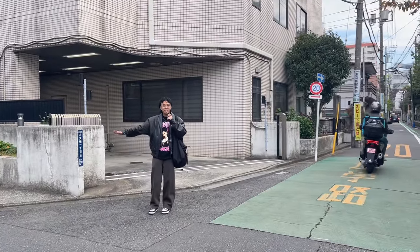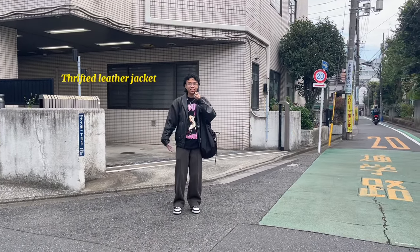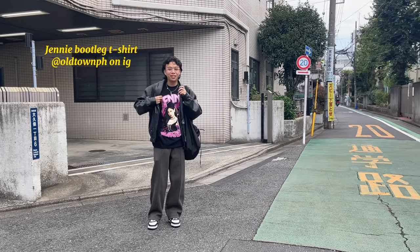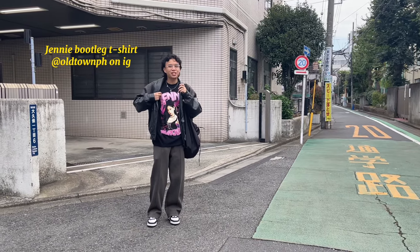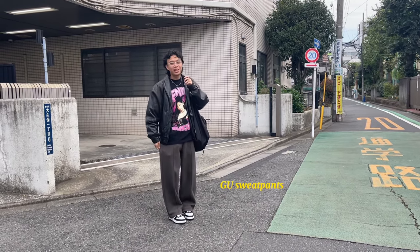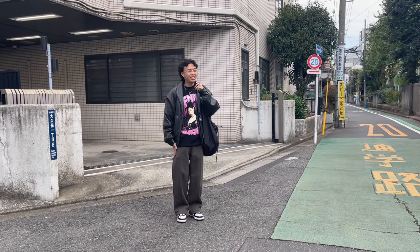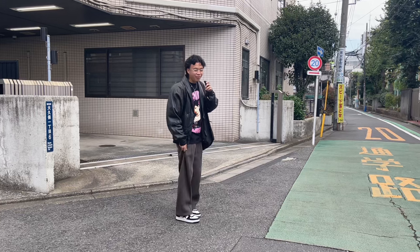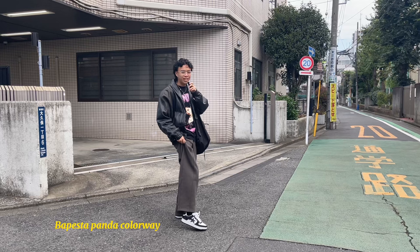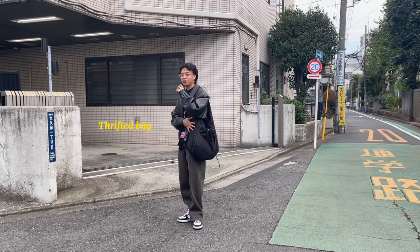Hi guys! This is my official Day 2 outfit. First, I have this leather jacket that I thrifted. Next is this Jennie — what do you call this shirt? It's like a banty or something. I got this from a local brand. I wore these sweatpants that I bought from GU. It's so beautiful — wide leg and heavy cotton. And my newest shoe I got from yesterday. It's a Bapesta with pony hair. And yeah, that's my fit. And a thrifted bag.